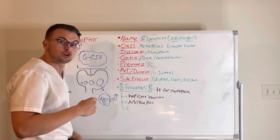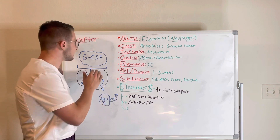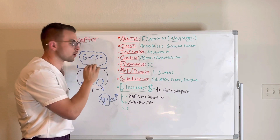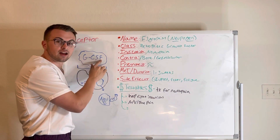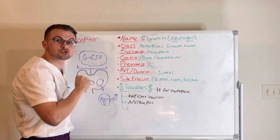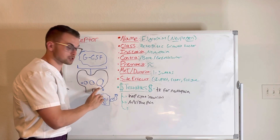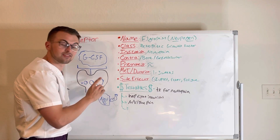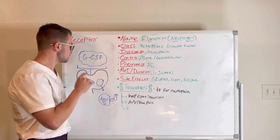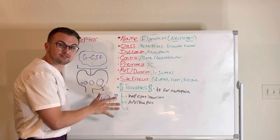As good healthcare providers, we must know that this drug is simply a synthetic granulocyte colony stimulating factor, or GCSF. Neutrophils are granulocytes, and this drug stimulates the colony of neutrophils to produce, mature, and then release the neutrophils into our circulatory system — hence, granulocyte colony stimulating factor.